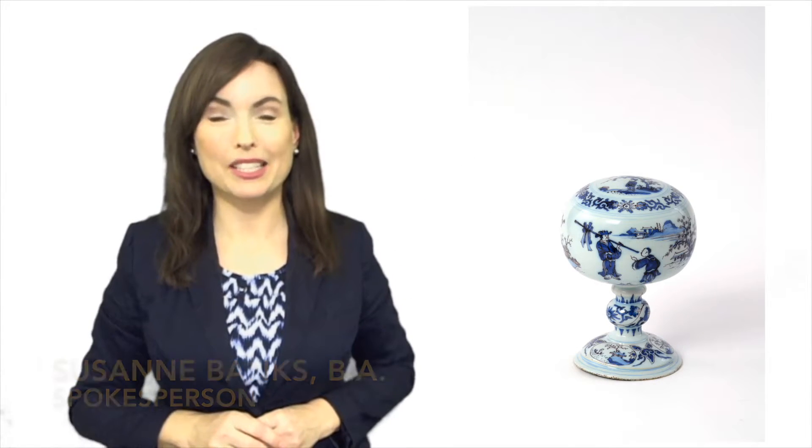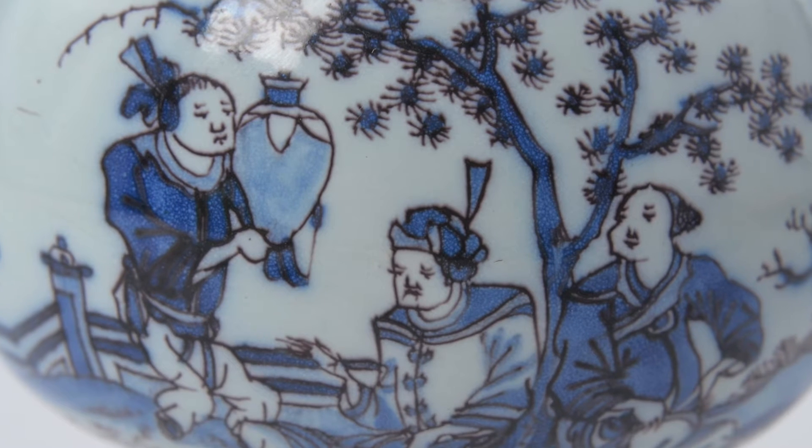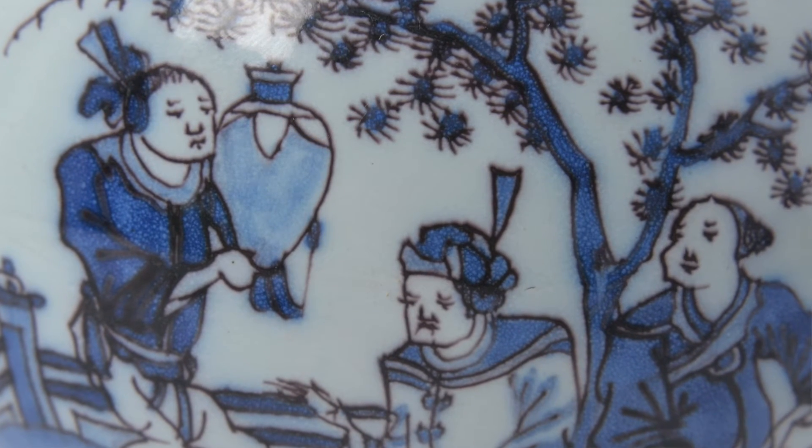This Delft Blue and Manganese wig stand from circa 1680 forms one of the highlights of our collection. It is beautifully painted with a continuous chinoiserie scene depicting figures in a landscape of rockwork and pines.